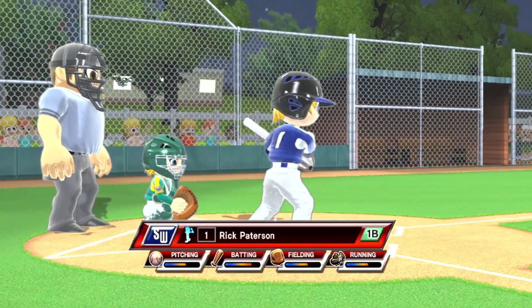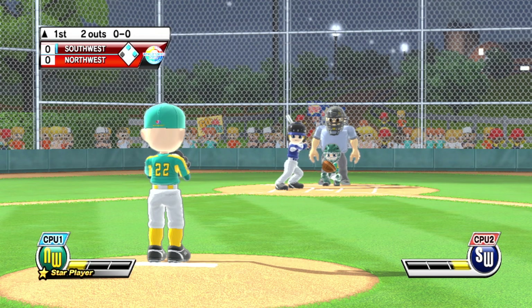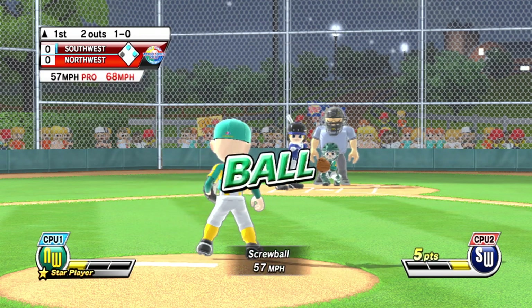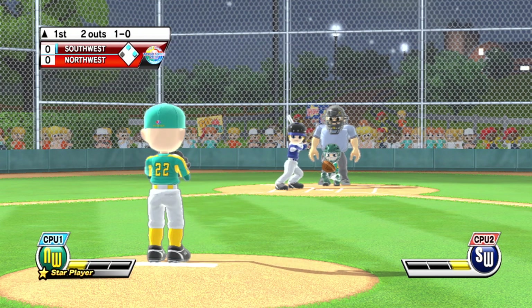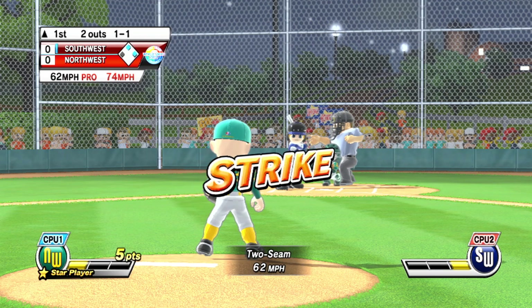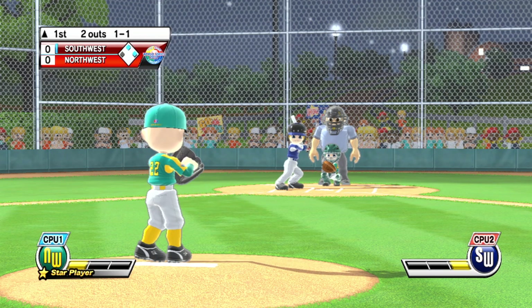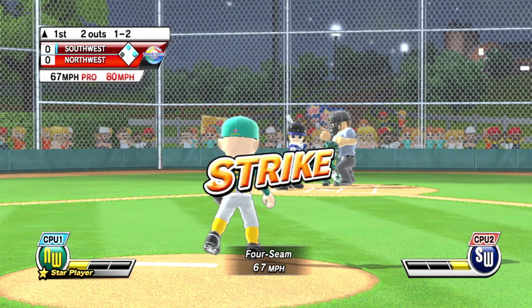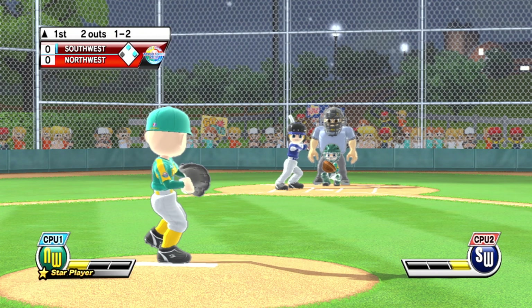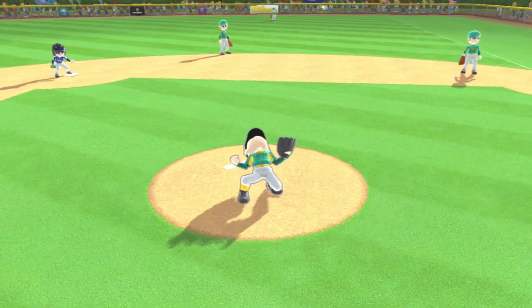Batting fifth at first base, number one. Screwball — that's a nice pitch. Fastball found its mark. Solid pitch, and that batter's out.